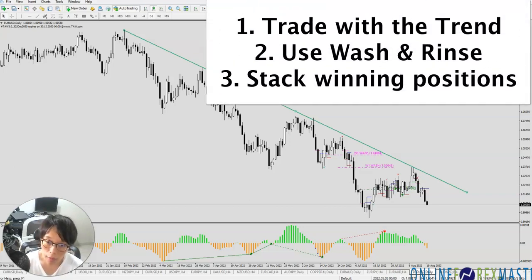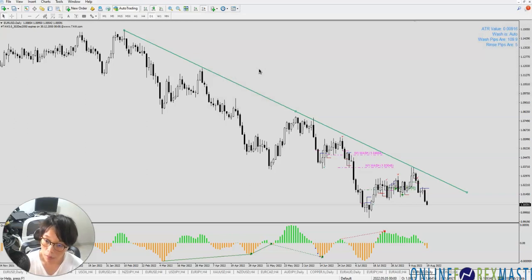One: follow the trend — look for it in the day chart. Number two: look for wash and rinse. Should you want to get the free course on wash and rinse, please click the link — I'll explain what wash and rinse is, why it's very explosive, and how you can trade it in different instruments such as forex, gold, commodities, cryptos, or even stocks. Last: stack your winning position. Stack winners, not losers — this is the basic of trade management. So I have come to the end of what I'd like to share today. If you like this video, please remember to subscribe because along the way I'll be posting a lot of interesting trades.